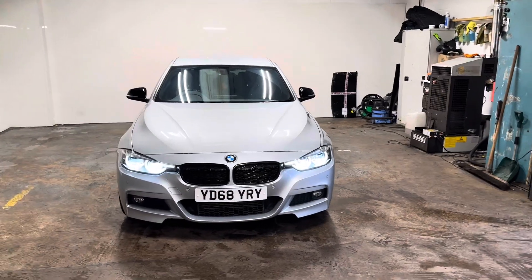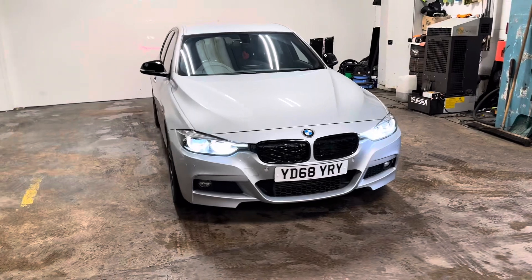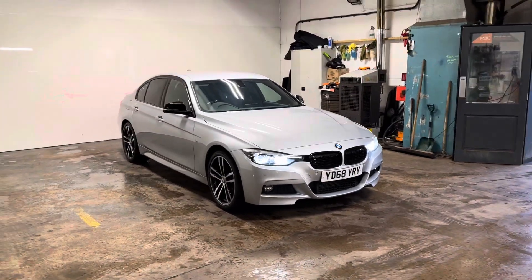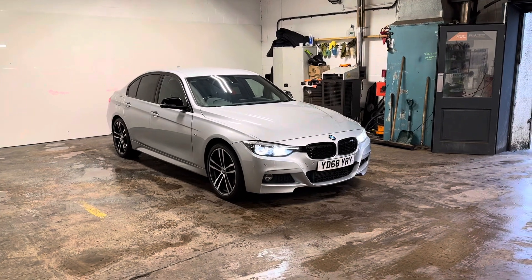Hi folks, Stephen Lindsay here from eScope Ride Used Car Centre. Just going to do a walk round of this BMW 3 Series Shadow Edition. Quite beautiful motor car.